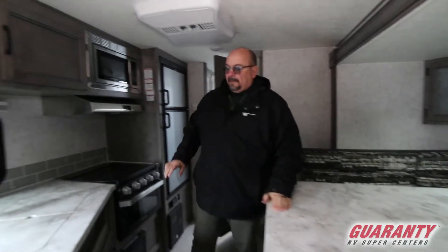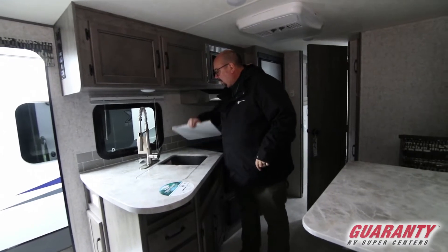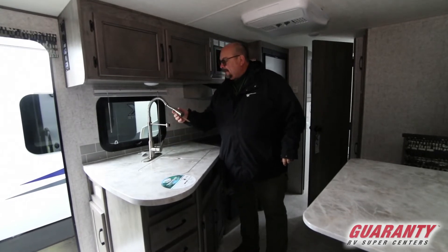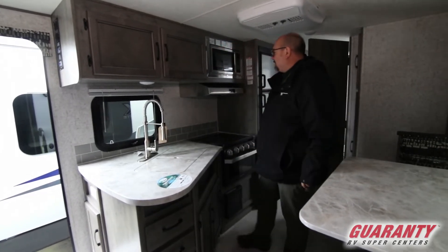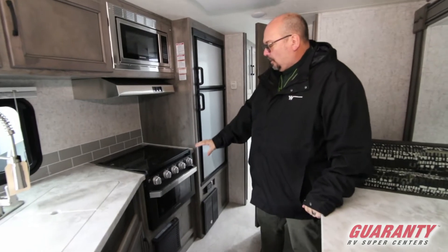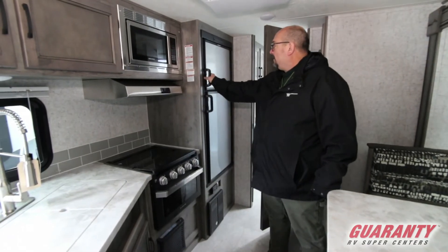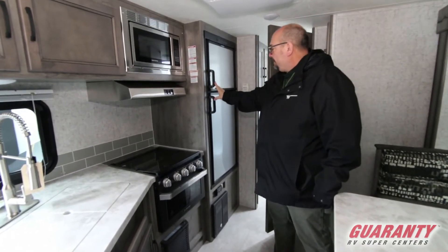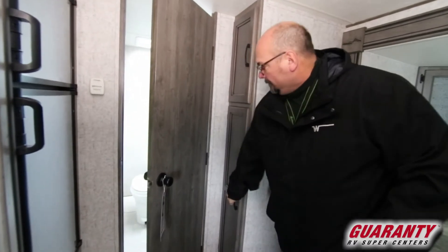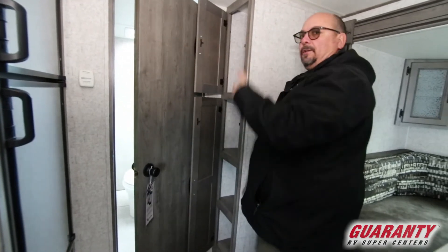A wonderful set of drawers. You've got your double sink right here — look at that industrial faucet with the sprayer, really nice. It has a real nice high-end look. You do have a microwave, a three-burner cook stove and an oven. Really nice fridge and freezer by Dometic. Quite a bit of pantry space over here as well, so you'll notice there's a lot of storage for food in this.